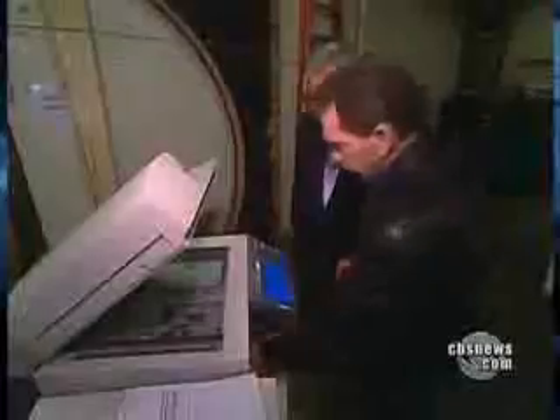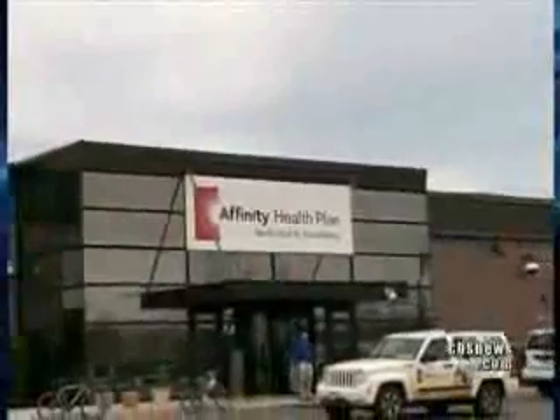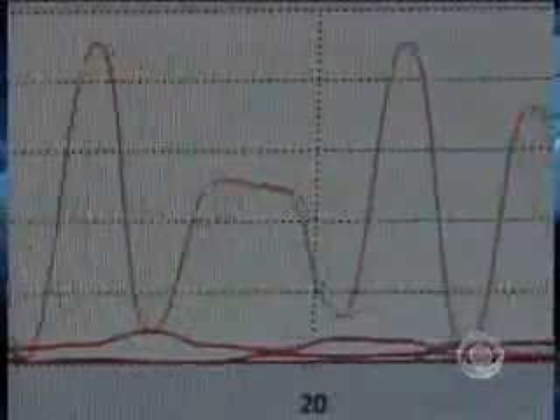But it wasn't until we hit print on the fourth machine — from a New York insurance company — that we obtained the most disturbing documents: 300 pages of individual medical records, everything from drug prescriptions to blood test results to a cancer diagnosis. A potentially serious breach of federal privacy law. We're talking about potentially ruining somebody's life where they could suffer serious social repercussions.